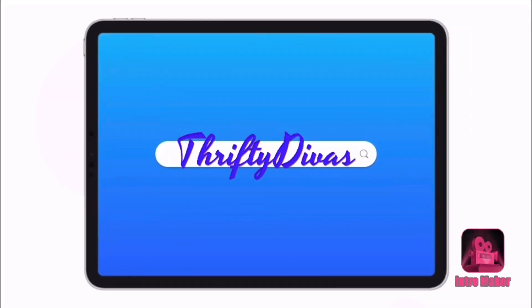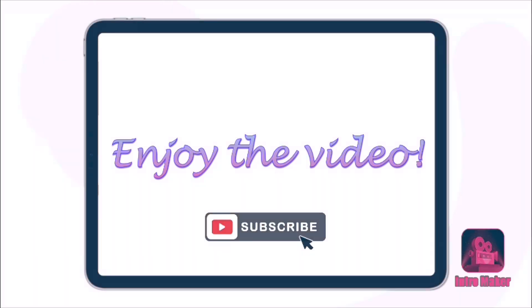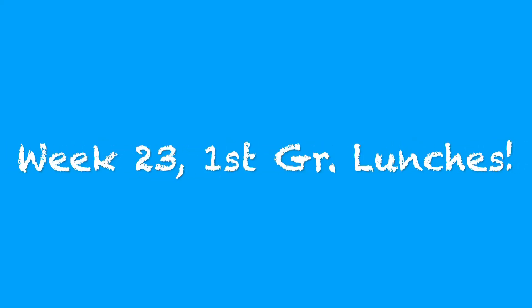Hey everyone, welcome back to my channel. It's Theoni with Thrifty Divas.